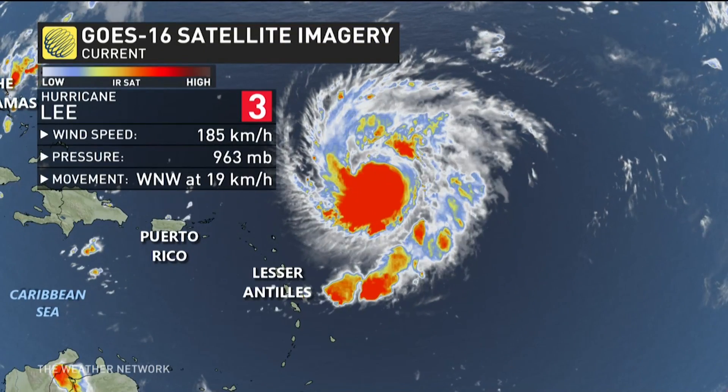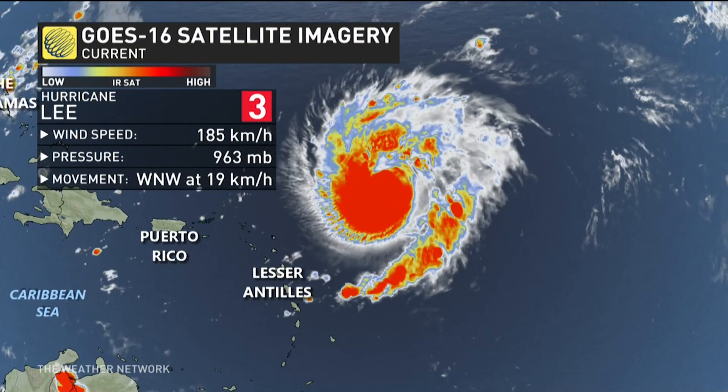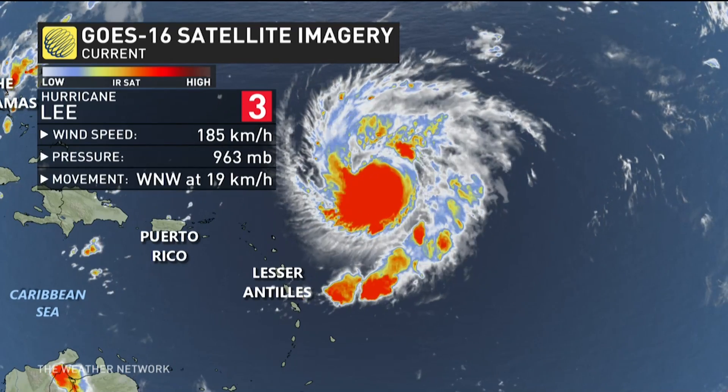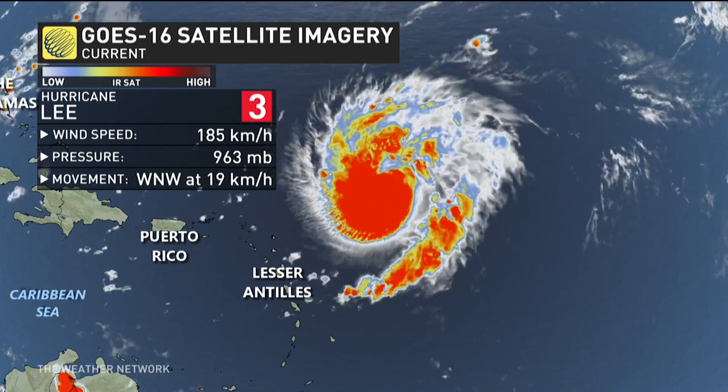So as of right now, it's down to a Cat 3. It is still going strong in that west-northwesterly direction, but those wind speeds have fallen to just about 185 kilometers, compared to what we recorded earlier in the week where it was over 250.